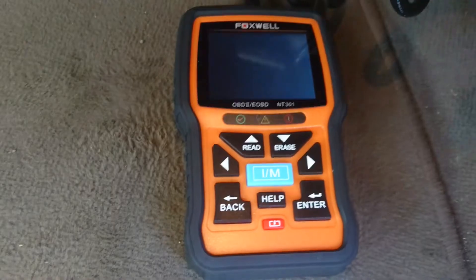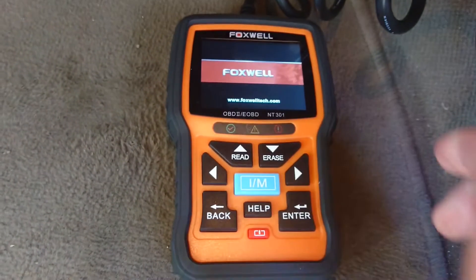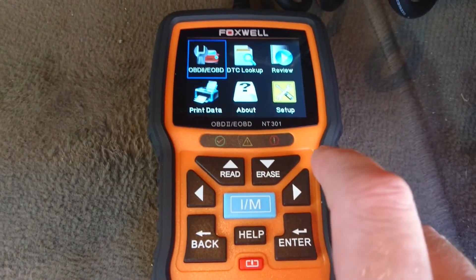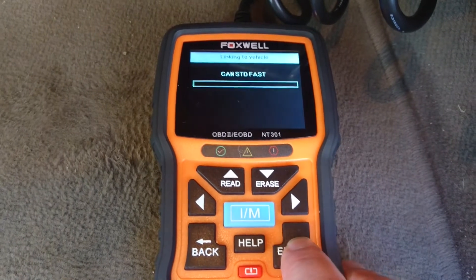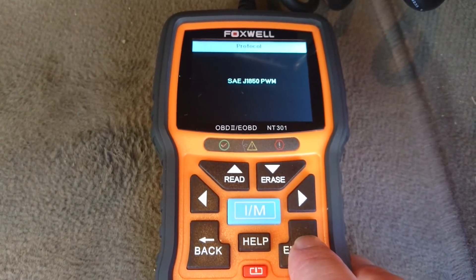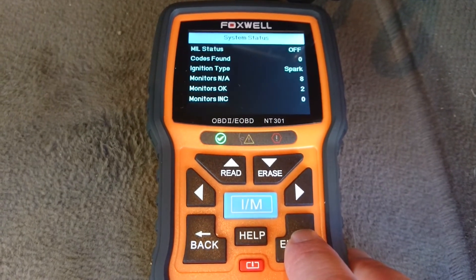And finally, the NT301. This has got a color screen with icons. We just press enter to start the scan. This unit also does graphing of live data as well. Again, no fault codes found.